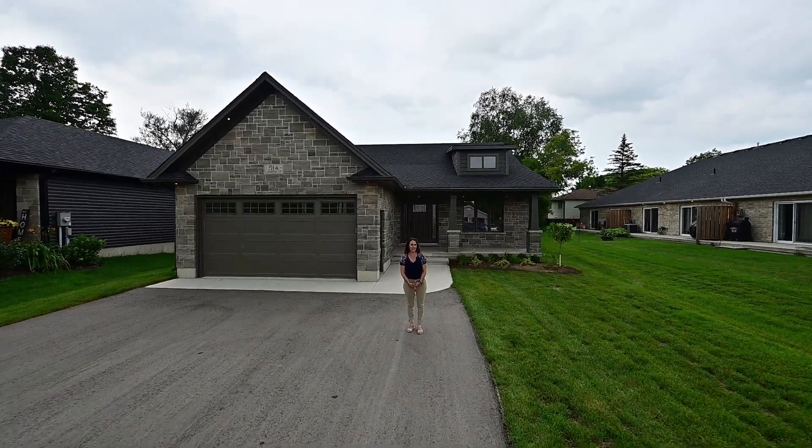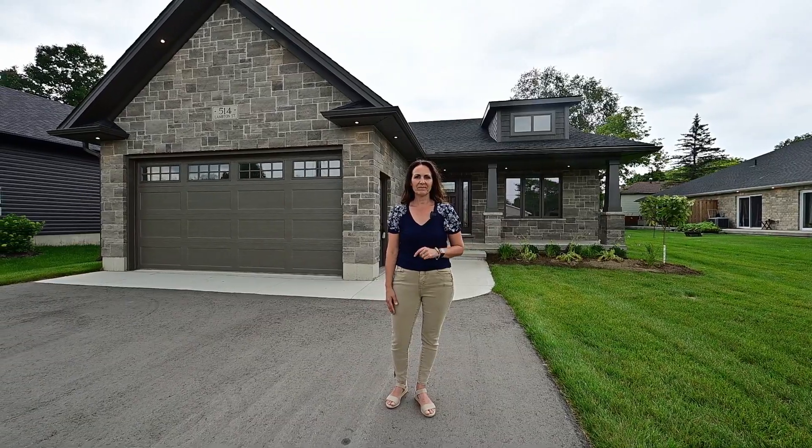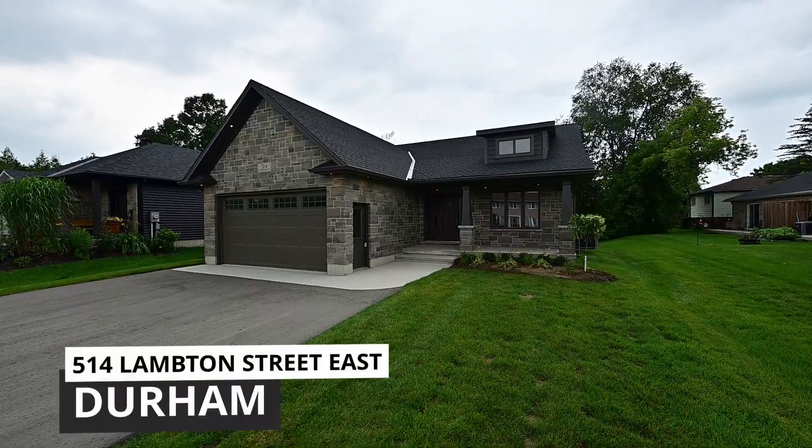I'm Jenny Fisher with Family Real Estate Group and at this brand new build you get it all. The list of details in this home is extensive — let's go inside.